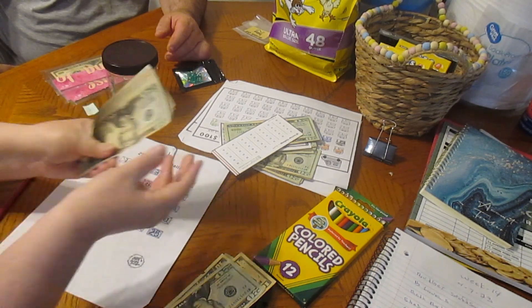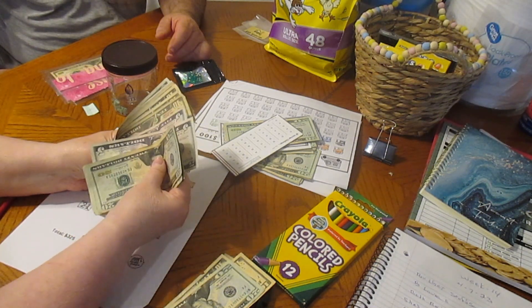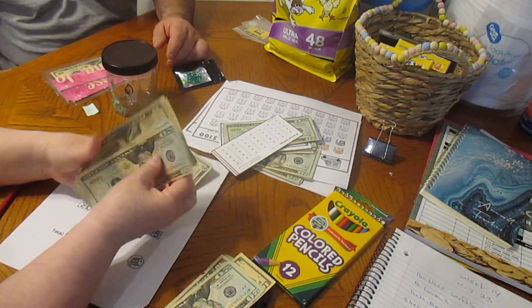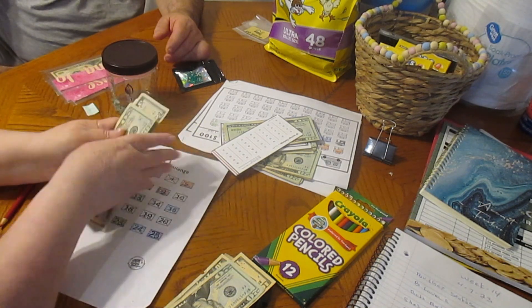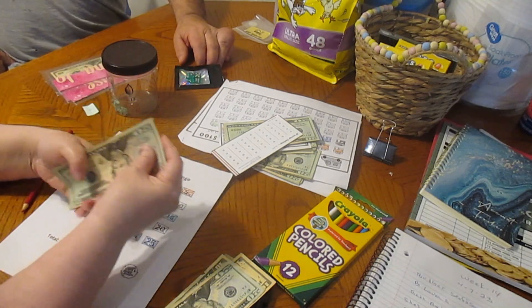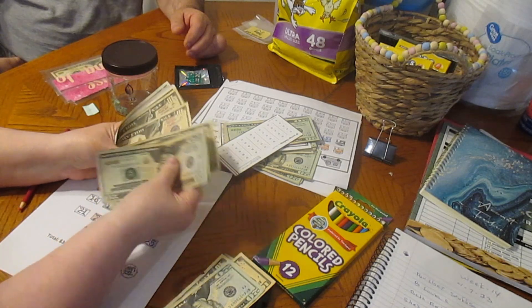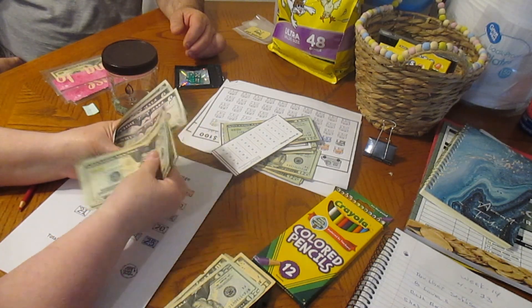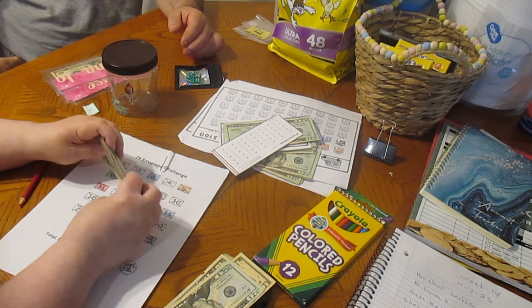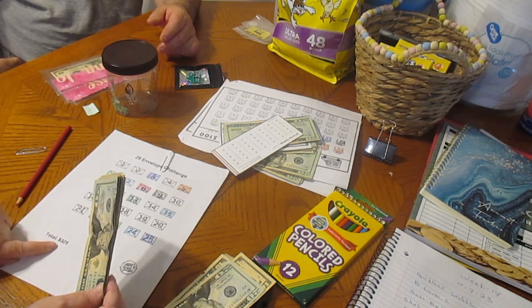So we have so far: 20, 40, 60, 80, 100... My husband's shaking his head at me because I have to recount. 20, 40, 60, 80, 100, 10, 20, 30, 40, 50, 60, 70, 80, 85, 90, 95, 96. $196? Was that right? Well, $325 is what the total is supposed to be.